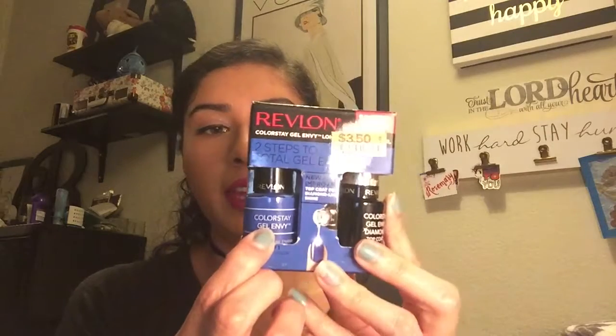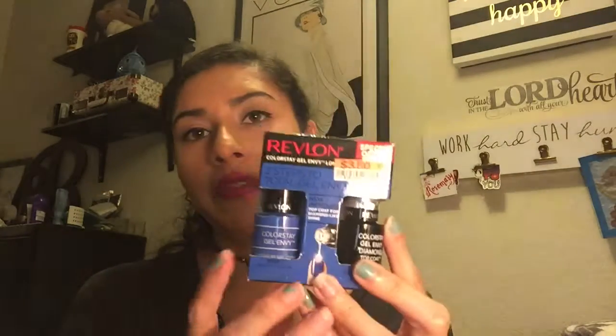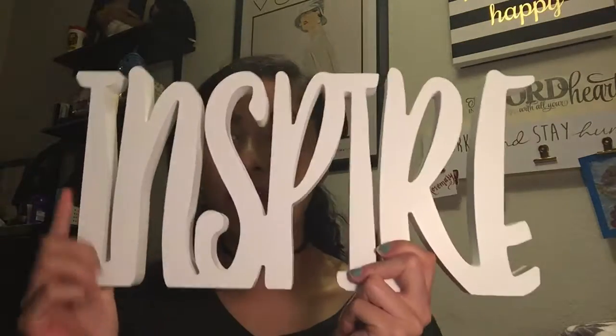The next thing I got was this Revlon two steps to total gel envy. It has the base color and then a top coat which gives it a gel effect. I thought this blue color was really pretty — my favorite color is blue — and this was only $3.50, so I'm really excited to try this.